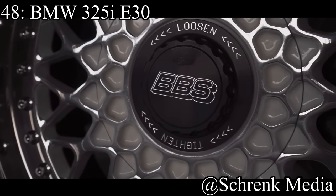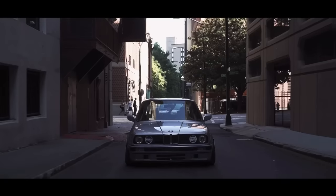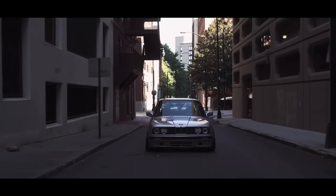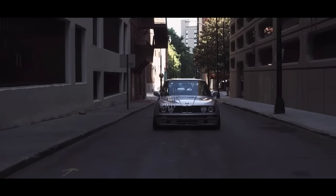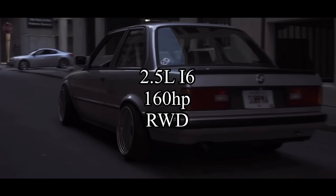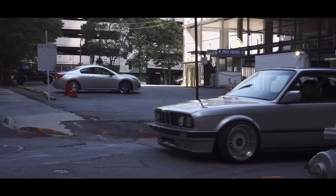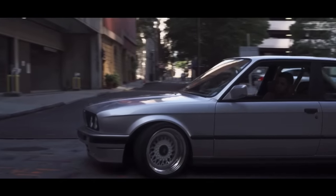Coming in at number 48 is the BMW 325i E30. I love E30s, but they're getting a little bit overpriced now, and I really don't see a point in buying one at the current price. They come with a 2.5-liter inline-six making 160 horsepower, and it is rear-wheel drive. Since they are old, they're going to be unreliable and have expensive maintenance, but they do look really cool, they are super fun to drive, and you'll only make money on an E30 — the prices are only going to go up.